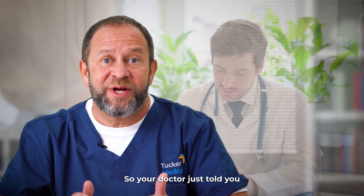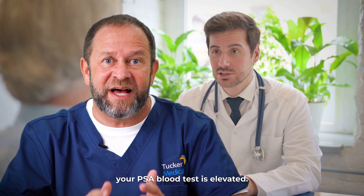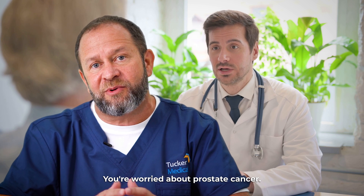So your doctor just told you your PSA blood test is elevated. You're worried about prostate cancer. What now?